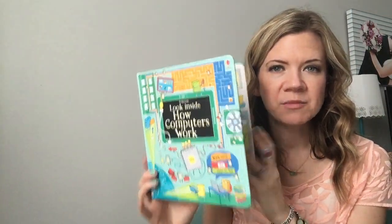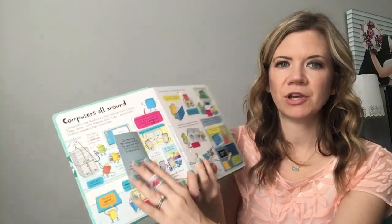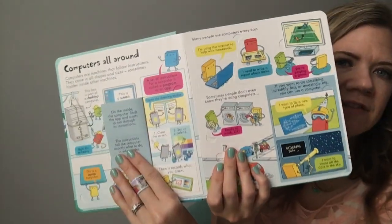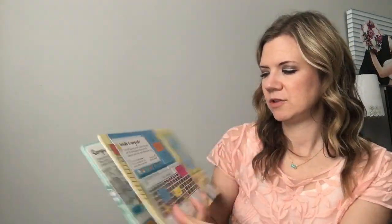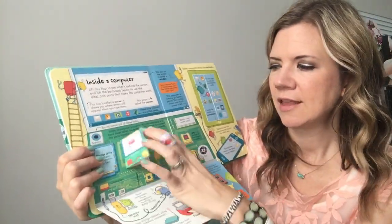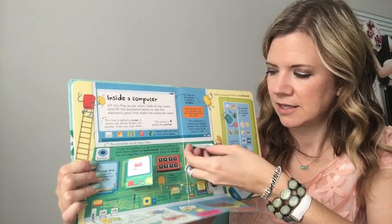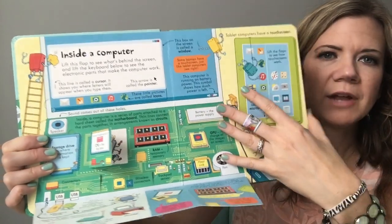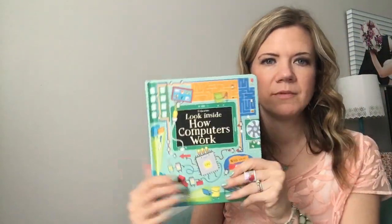The 'Look Inside How Computers Work' book — I am so excited to have this in our lineup, because we already have a Lift-the-Flap Computers and Coding for older kids, like seven through adult, but this one is for even younger children. It's a perfect time to introduce this because they'll be learning so much about computers. Who knows, you might be raising the next technology guru in your house. It's part of the great 'Look Inside' series — there are tons of other titles in that same series.